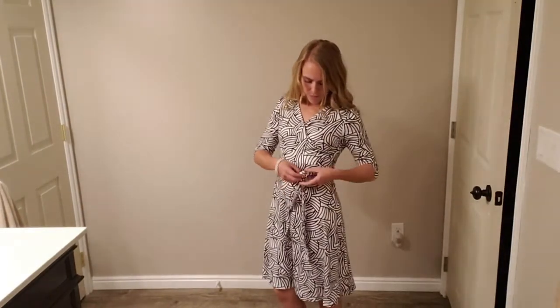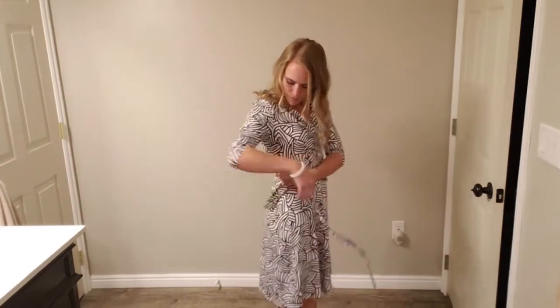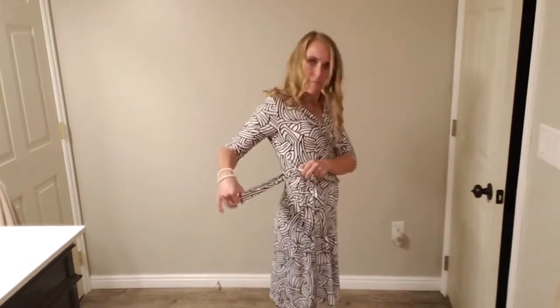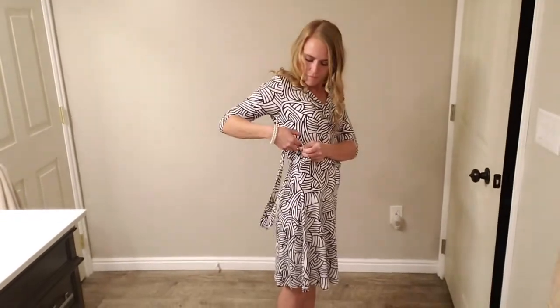This one's got a tie around the dress that's completely removable, and you can tie it any way that you want. There are two belt loops on the dress that it threads through, so you can put it through to tie it in the front, on the side, or take it through the front and tie it in the back.